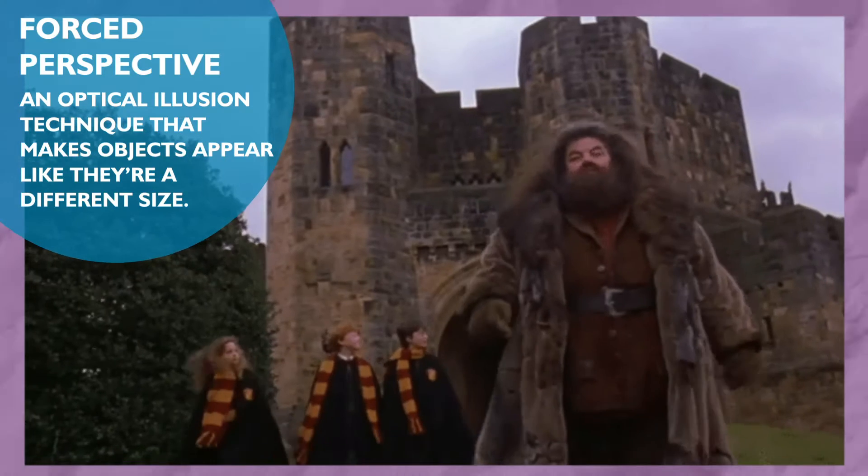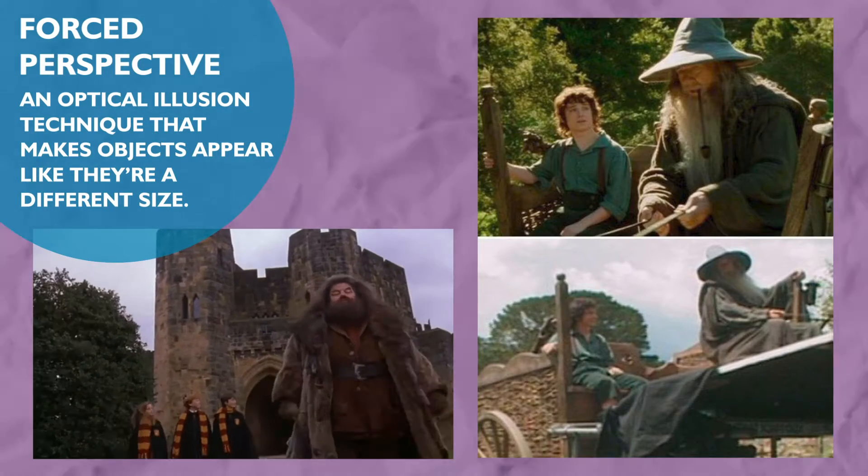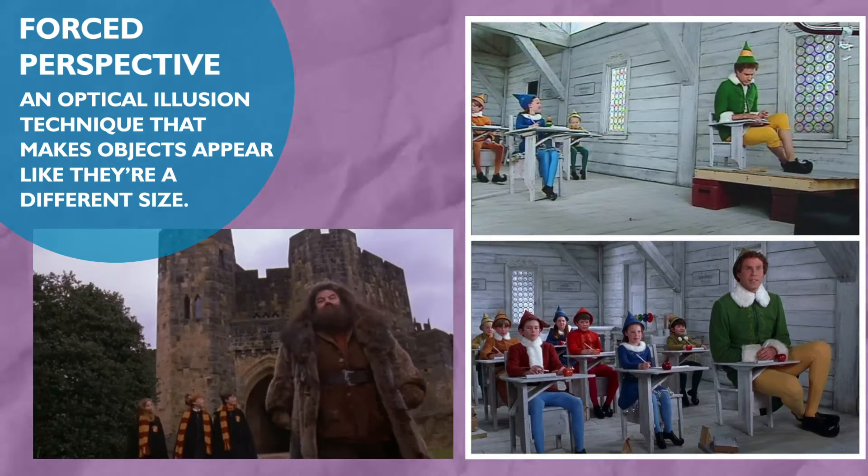If the moon is so much smaller than the sun, how is it able to cover it up? You may have heard of a thing called forced perspective, used in movies like Harry Potter, Lord of the Rings, and Elf — and something similar is happening during a solar eclipse.